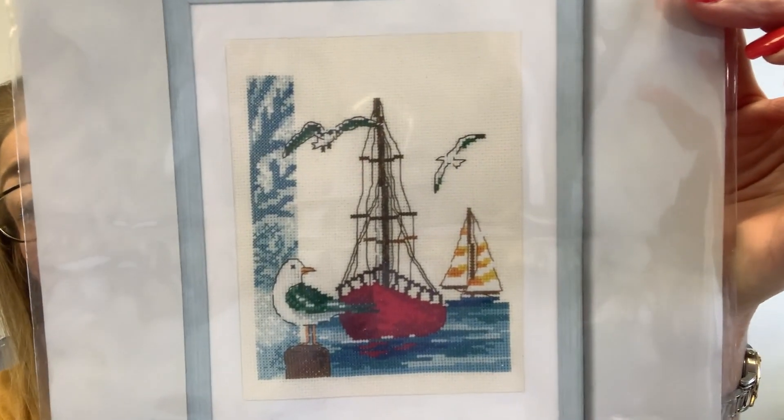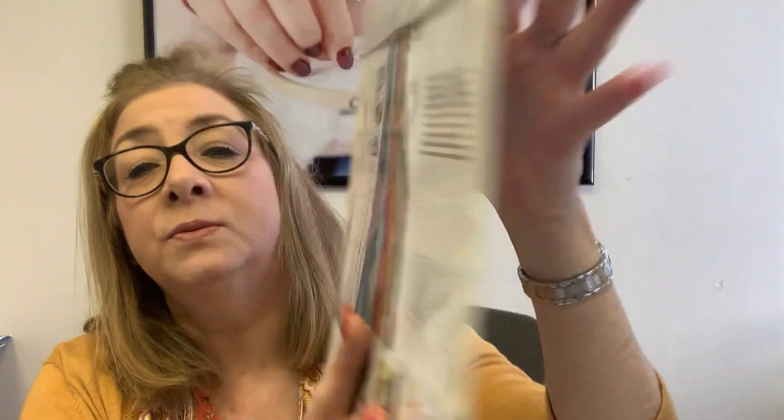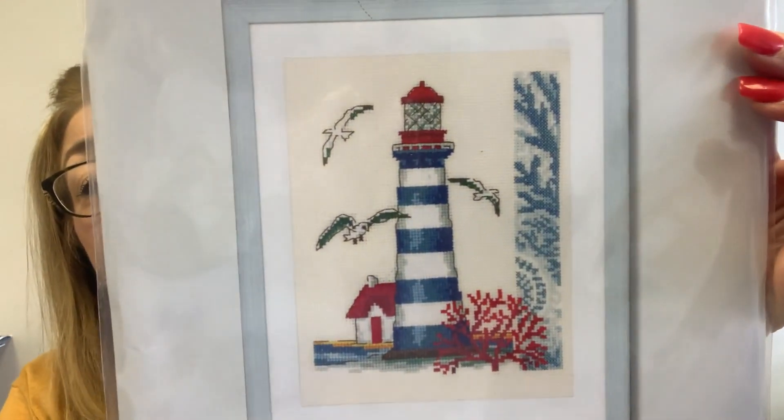Two more great kits that came in: this one is called Sailboat. I know some of us are really looking forward to warmer weather. It comes with your chart and all of your floss; I think it's stitched on 14 count, though it's not in English so I can't confirm. And then they have a coordinating one — Lighthouse — which is my favorite, I love lighthouses. So these two kits are new from Vervaco and now in the shop.